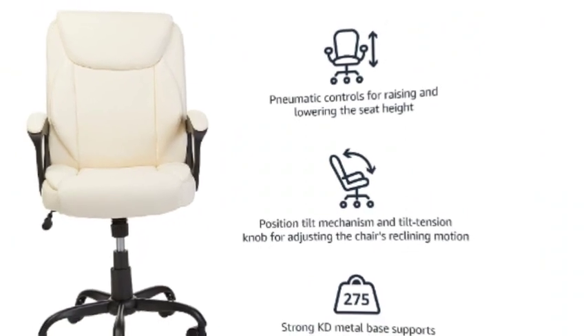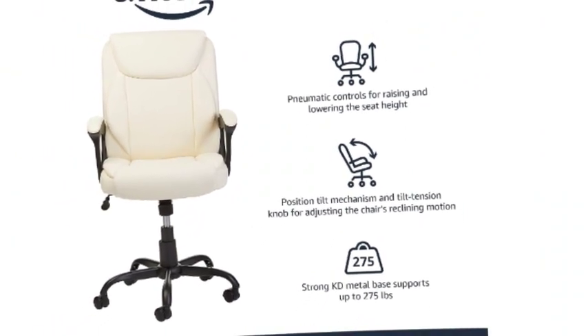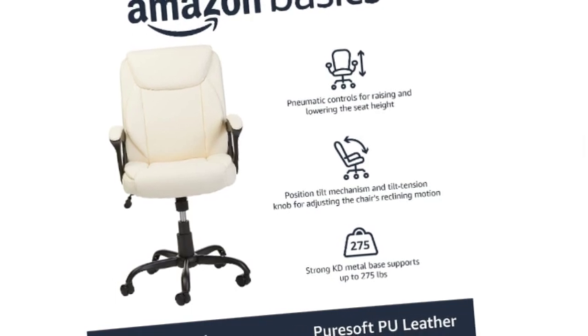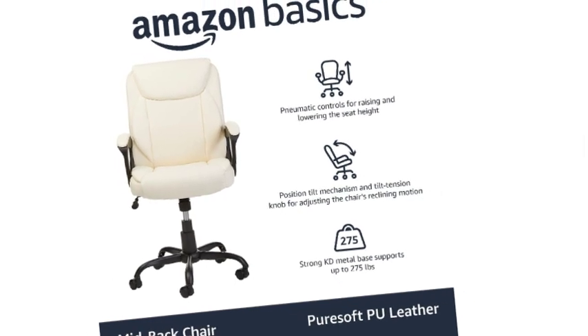The chair features PU upholstery in cream, a contoured padded seat, backrest, and armrests for comfort, along with durable caster wheels for smooth rolling mobility. Assembly instructions are included.